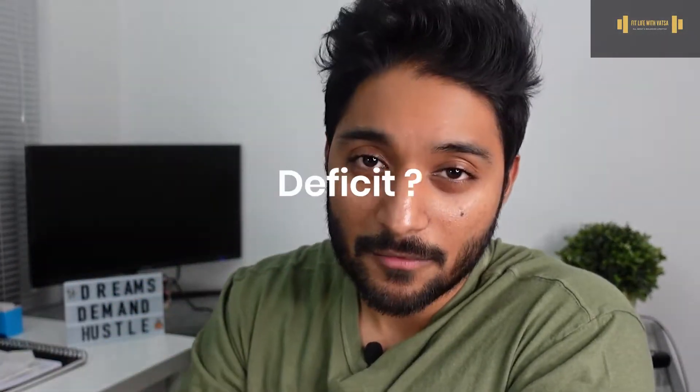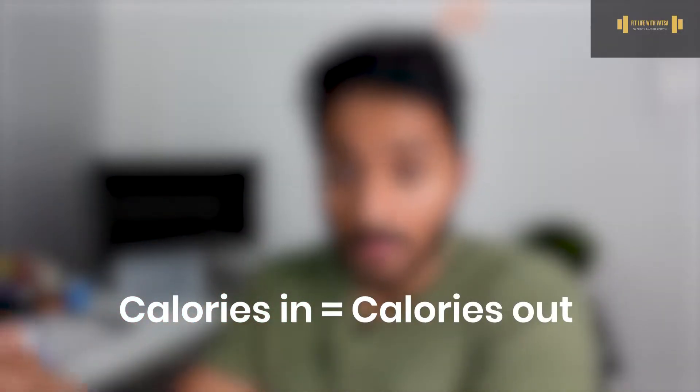Now, how much of a deficit should you create? First, you want to calculate your maintenance calories — the amount of calories you need to consume to maintain your current weight, where calories in equals calories out. There are many calculators online where you enter your age, height, and weight to get rough estimates. I've linked one in the description, but all these methods are not 100% accurate. I would monitor your weight for about a week or two; if it stays relatively the same, that is your maintenance calories.